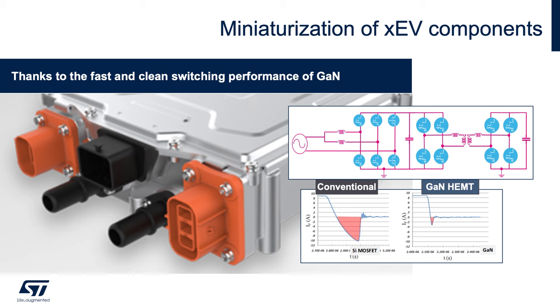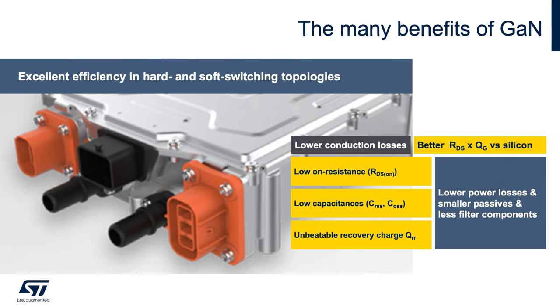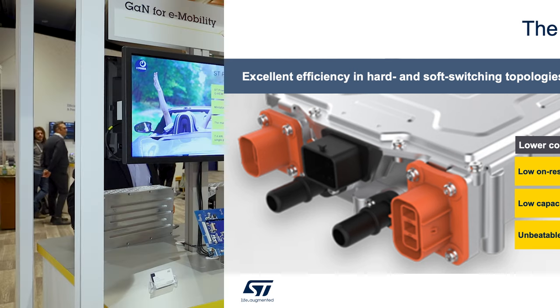ST GaN technology can address systems like onboard chargers and DC-DC converters for EVs, trimming the size of the system through faster and cleaner switching performance. The main benefits of GaN versus standard silicon are lower on-resistance, lower capacitance, and negligible recovery charge — meaning lower power losses, smaller passives, and fewer filter components.